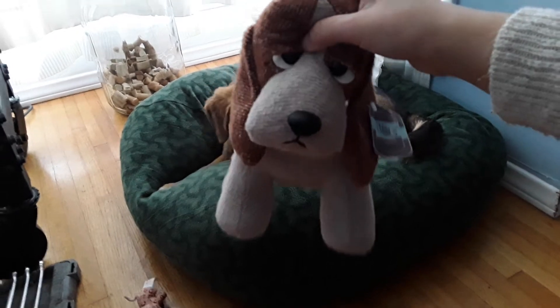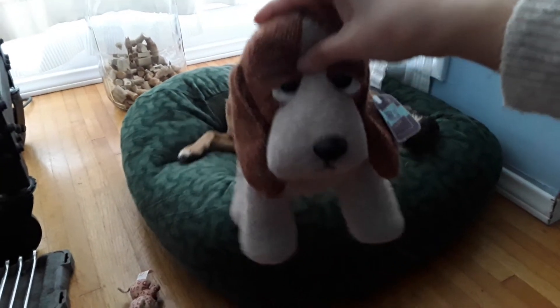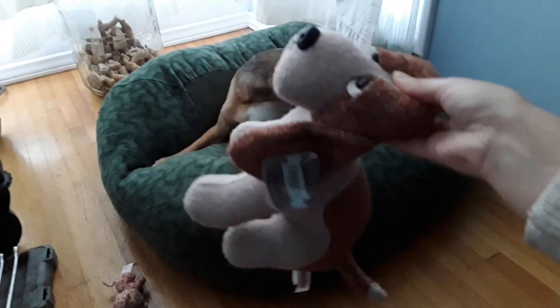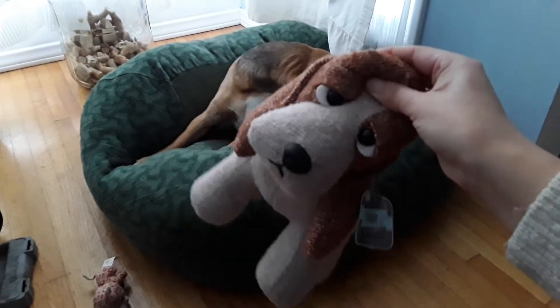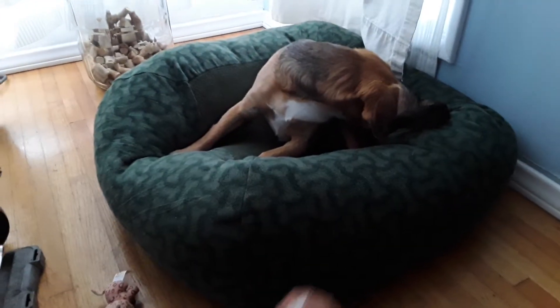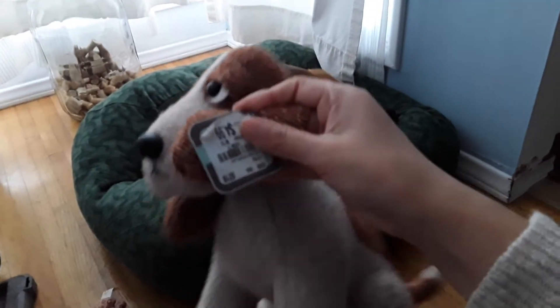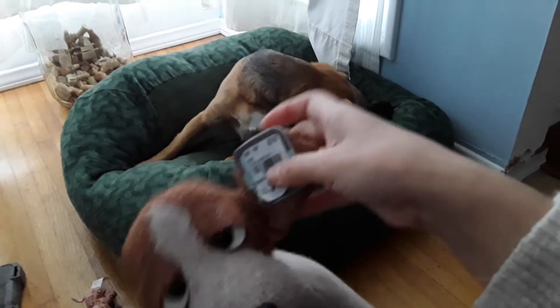Someone on YouTube posted that they picked up this type of doll — I think it was a pug — and that they sell it at Tuesday Morning, and I didn't know that. So when I went to Tuesday Morning, I found this little beagle dog. His name is Bentley. I do not like the name, so I changed it to Pretzel.